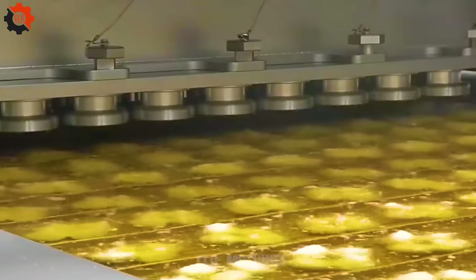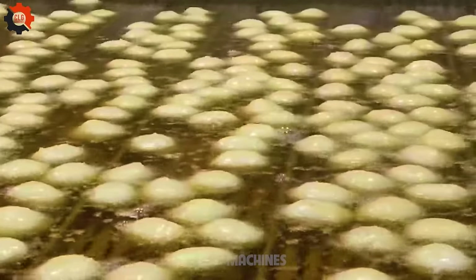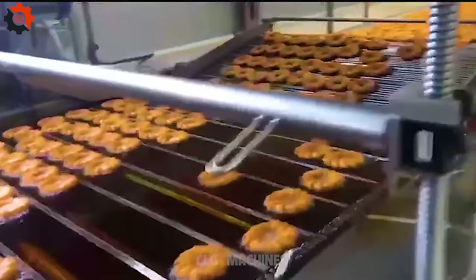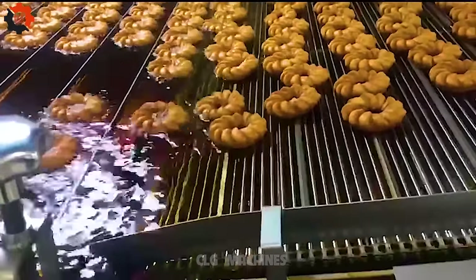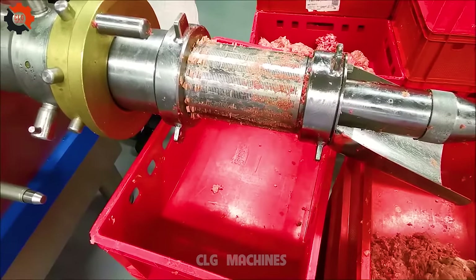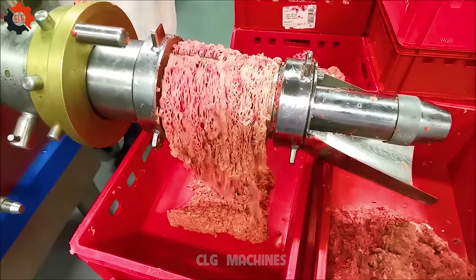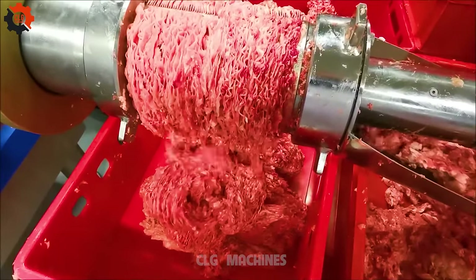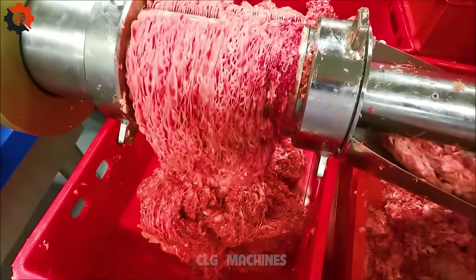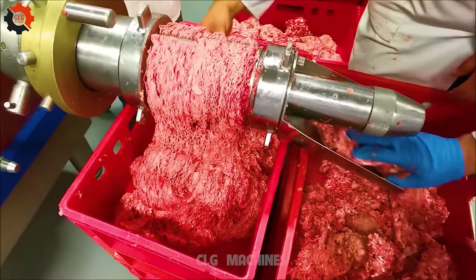Moline variety cake donut systems offer innovative solutions for bakeries, enhancing efficiency and diversity in donut production with customizable options for shapes and sizes. Its existence suggests a significant advancement in food processing technology, potentially offering a solution to reduce waste and maximize meat yield in both commercial and domestic settings. This could greatly enhance productivity and sustainability in the meat industry.